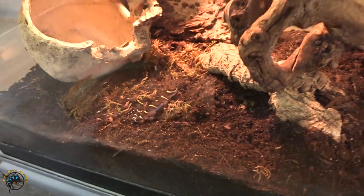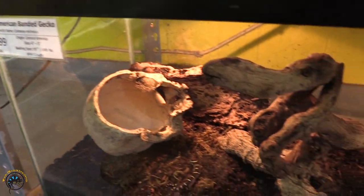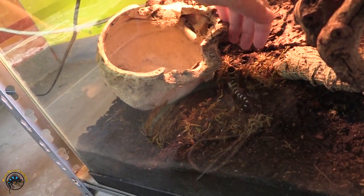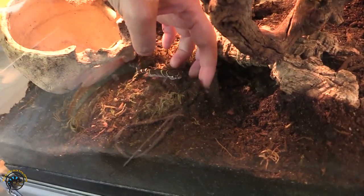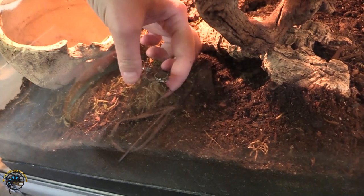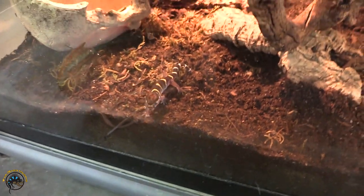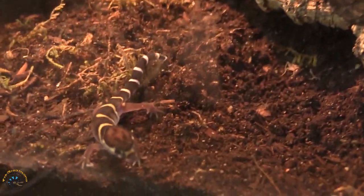What's cool about these guys is that they don't get too big. They only get about four to five inches long. They actually stay smaller than the leopard geckos and the African fat tails — a little smaller than them. They're a very slender lizard with slender legs, slender tail, slender body.